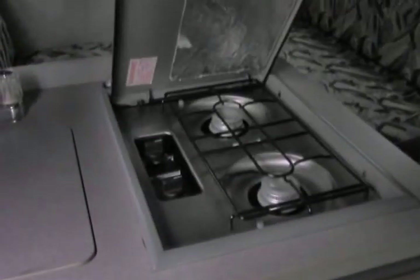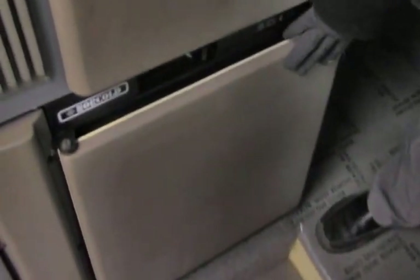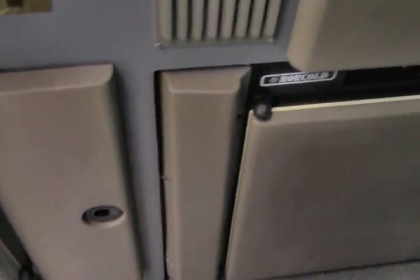In the galley area you've got counter space, a counter extension, a two-burner cooktop, a sink with a flush-mount cover, storage, a refrigerator below, and more storage. There's also a nice big wardrobe — a big hanging closet for your clothes.